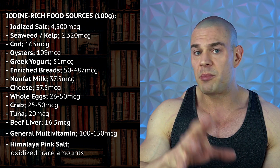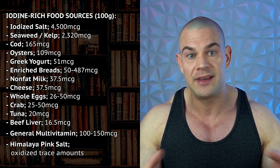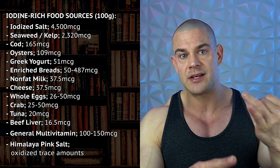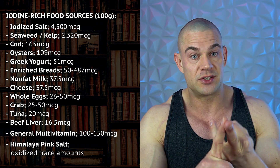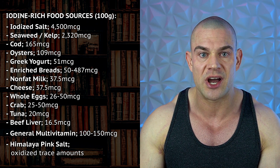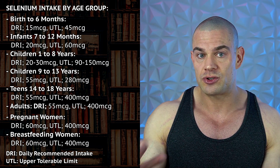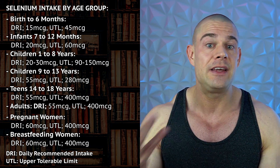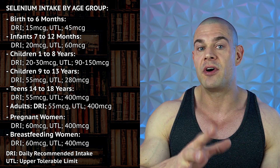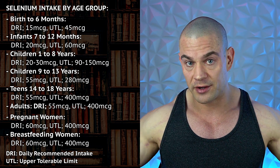There are a couple of nutrients involved with normal and healthy thyroid production. One is iodine, which covers normal T4 production. But T4 needs to be converted into T3 by the deiodinase enzymes, which contain selenium. It's very important that you get adequate amounts of selenium in your diet for these three isoforms of the deiodinase enzymes to function correctly and convert T4 into T3 for normal serum concentrations.